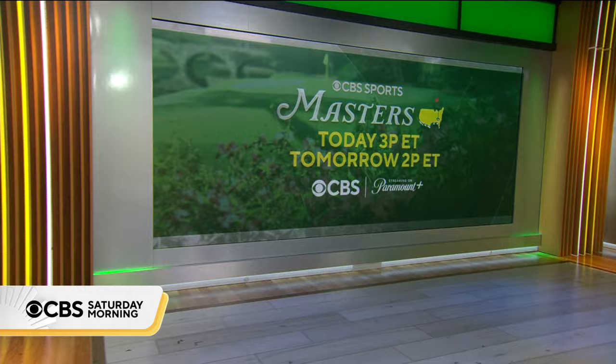Coverage of the Masters begins today at 3 Eastern, with final round coverage tomorrow at 2 Eastern, right here on CBS and streaming on Paramount+.